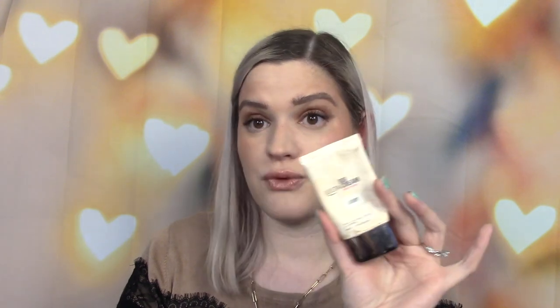Next up is foundation — well, actually a BB cream, but it's the oldest one I could find. It's so old that even though I got it from Ulta, it's not on my app. I doubt they even have this packaging or formula anymore. This is the Ulta Beauty BB cream in light, a broad spectrum SPF 20 sunscreen product. It's actually almost gone but there's a little bit left. The expiration date on here says 2017. I should not put this on my face — it's going to break me out. I'm going to have to throw this away.